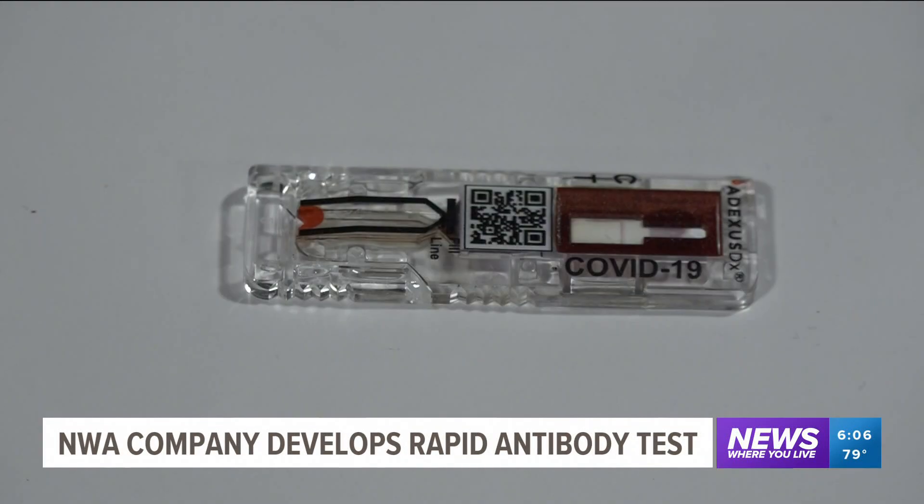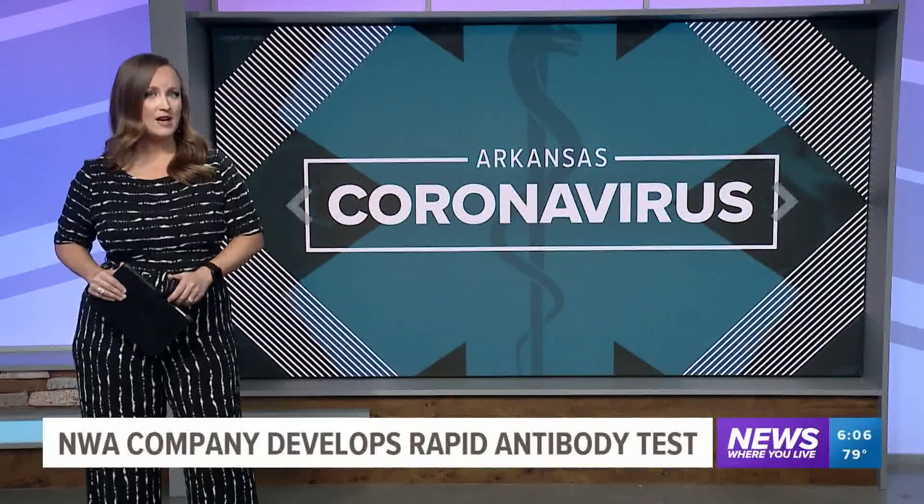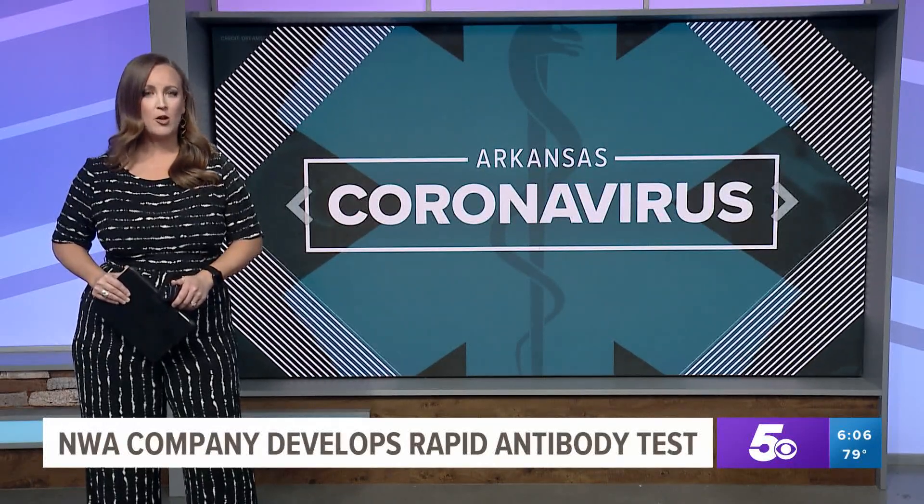In Springdale, covering news where you live, Catherine Gilker, 5 News. Now Diagnostics filed an emergency use authorization with the FDA at the end of May, but its application is still pending. It hopes to hear back soon.